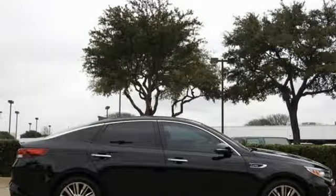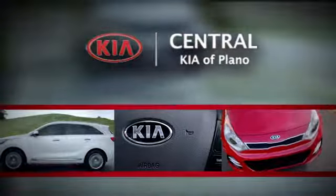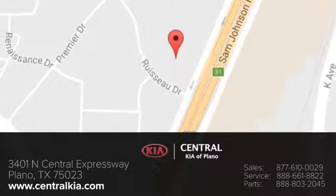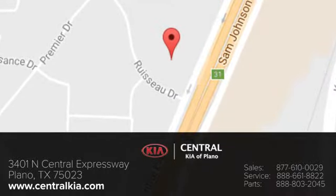Take it for a test drive today. The staff at Central Kia of Plano will help you find the Kia vehicle you've always wanted. Call, click or stop in today. We're located at 3401 North Central Expressway in Plano, Texas.